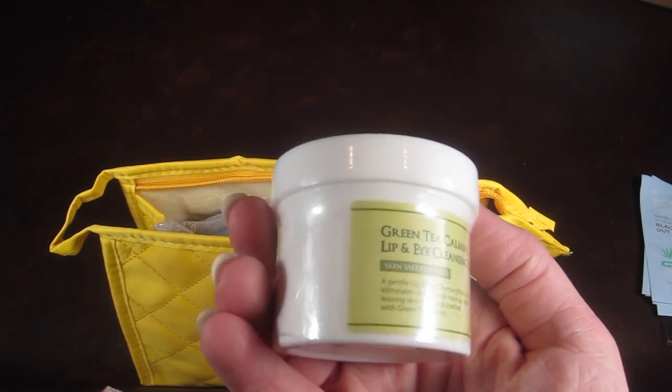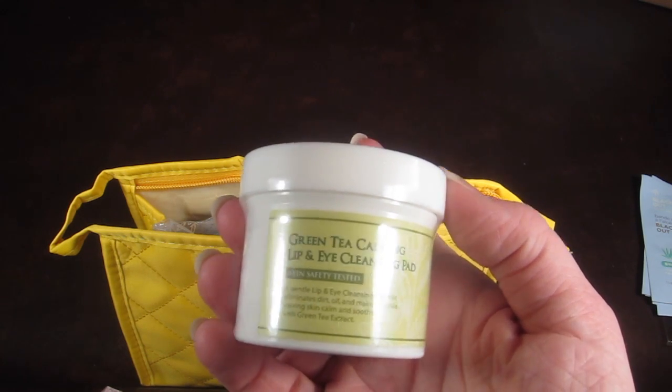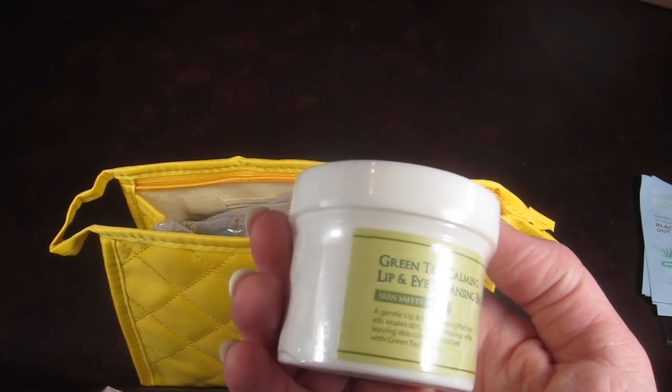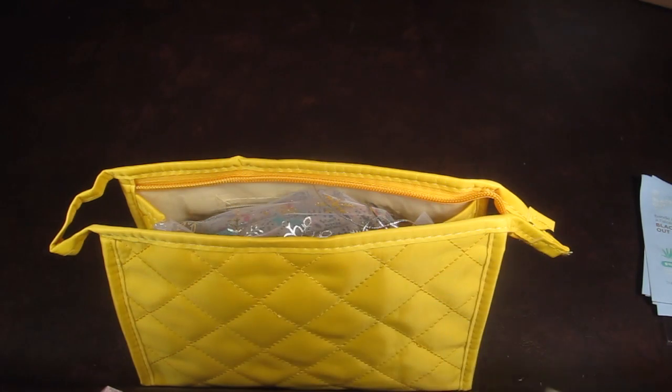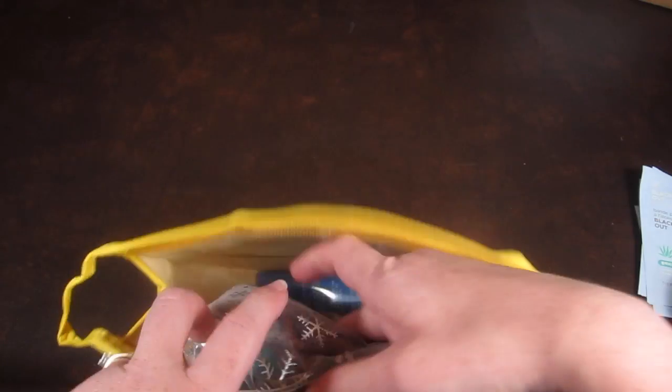This is a Green Tea Calming Lip and Eye Cleansing Pad — a gentle pad that eliminates dirt, oil, and makeup while leaving your skin calm and soothed with green tea extract. I'm going to open this and see what it looks like — it smells good too.